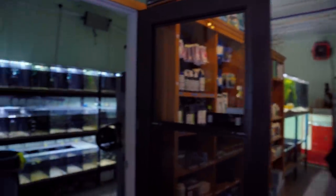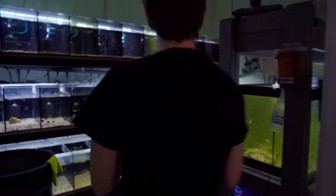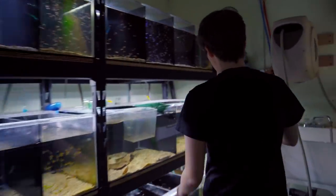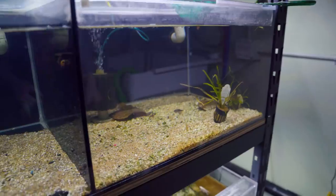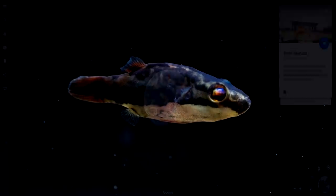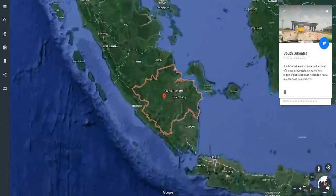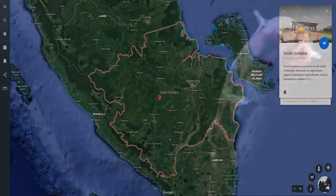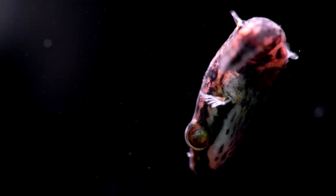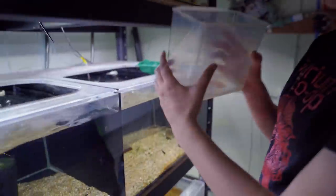Alright, we got Caitlyn here. We're gonna go take a look at this rare puffer that we got in. These are the red-tailed red-eye dwarf puffers. They actually come from Indonesia. These guys are actually kind of uncommon, so I'm excited that we have them in the shop. I've never seen them before. I don't think many people actually have. So she's gonna start catching them and then we'll go ahead and bring them out to the floor.